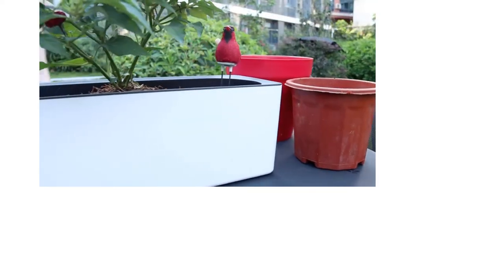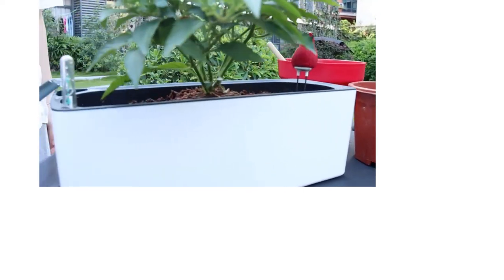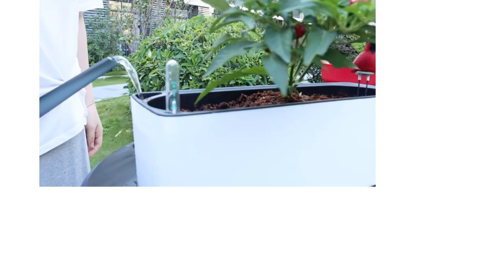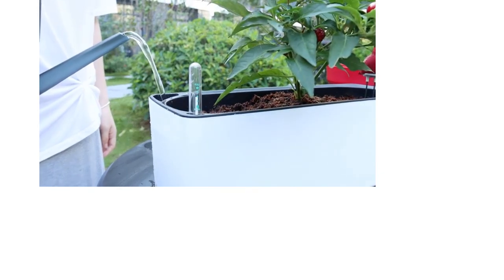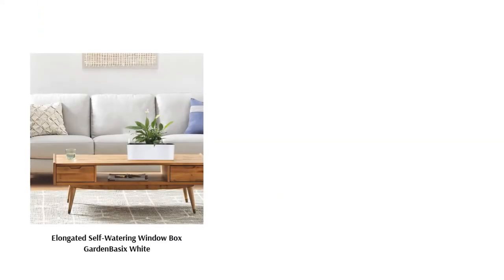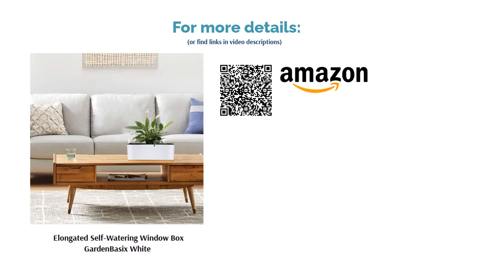Reviewers write that the water gauge is quite accurate and that this planter works wonderfully for windowsill gardening and assorted herbs. One thing to be wary of is that this planter doesn't work well for plants with deep root systems. Still, it boasts a sleek design and is very beginner-friendly. We think this would make a great addition for those who enjoy container gardening or growing herbs for their kitchens.